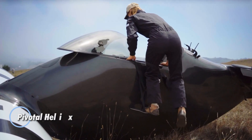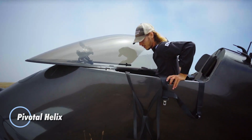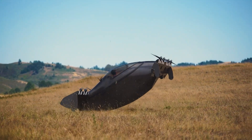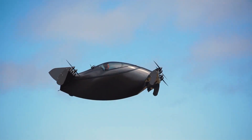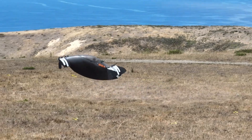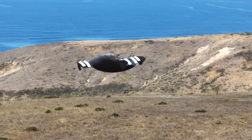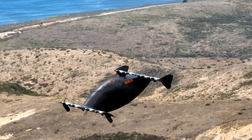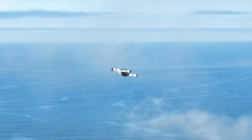The Pivotal Helix reimagines modern transportation with a sleek dual-mode vehicle built for both the skies and city streets. Weighing just 950 pounds and designed for two occupants, the Helix is powered by six enclosed electric rotors driven by high-performance motors. It reaches airborne speeds of up to 115 mph and handles road cruising at 35 miles per hour.